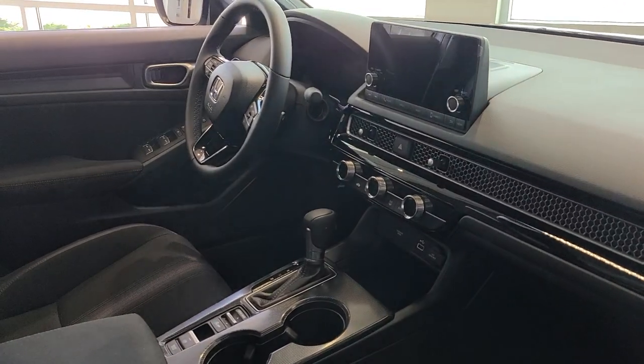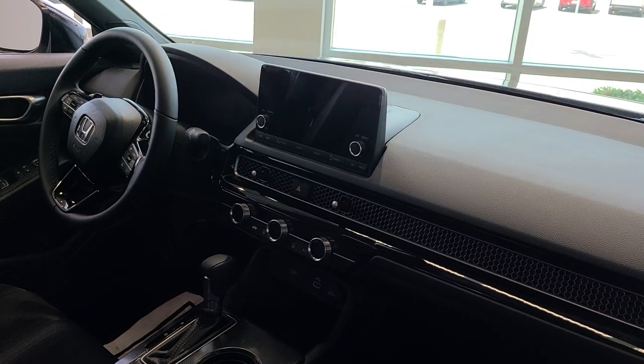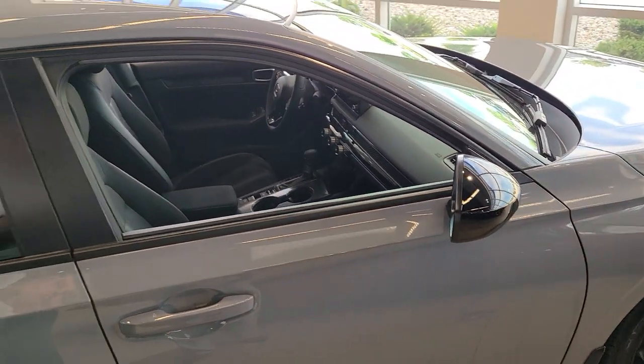There's a leather-wrapped steering wheel on this one, leather and cloth combination seats, and a nice big monitor. As well as a completely digital driver interface — it's a digital speedometer.